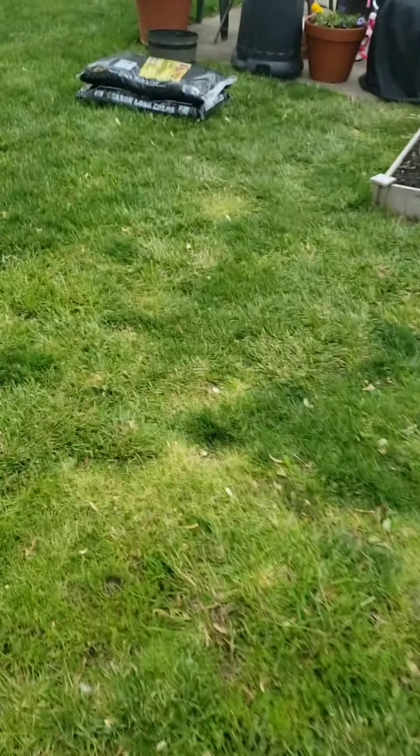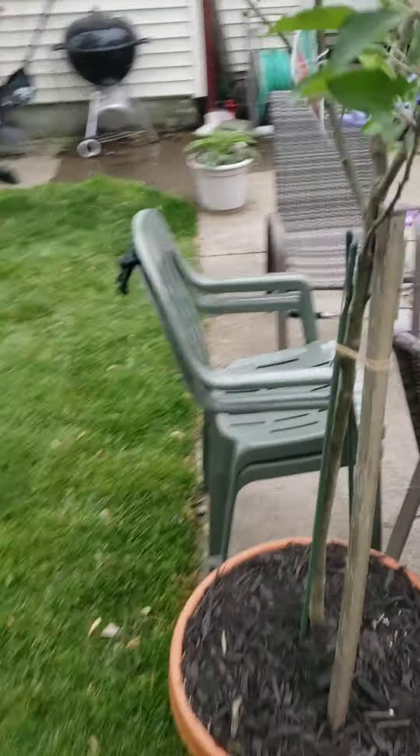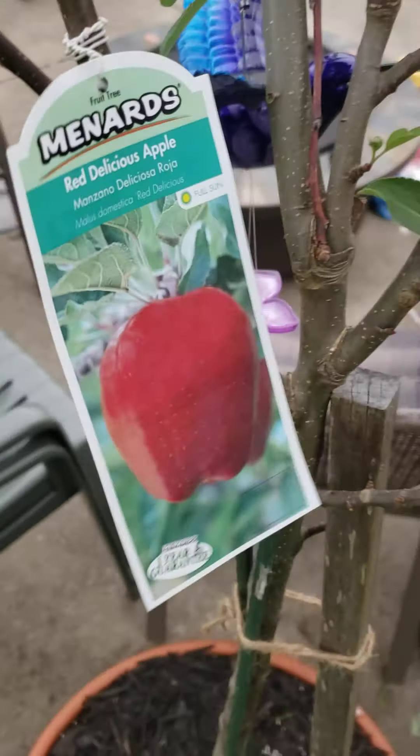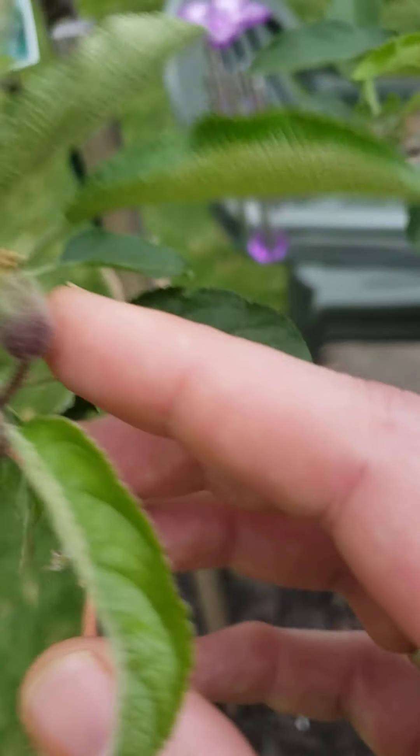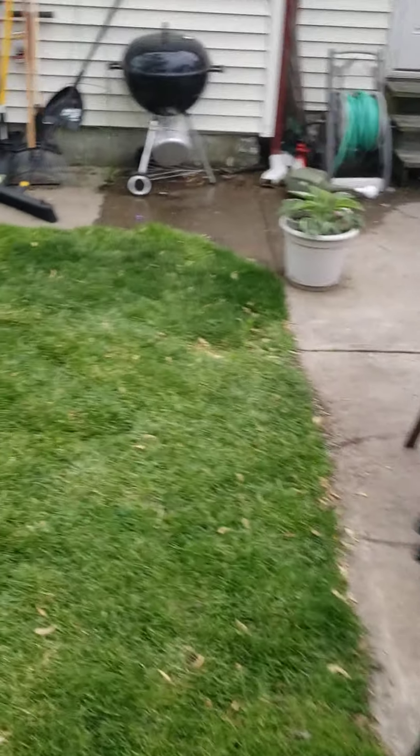As we go back over to the patio, we have a red delicious apple tree right here. It has to have another tree to pollinate it, but while it was in the store, it pollinated. So as you can see right here, we actually have baby apples hanging on the tree already, which is all good for me.